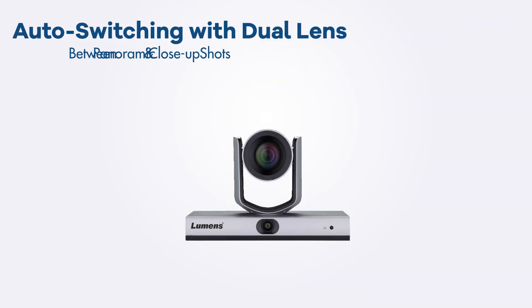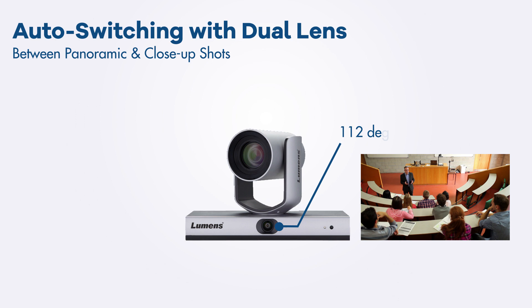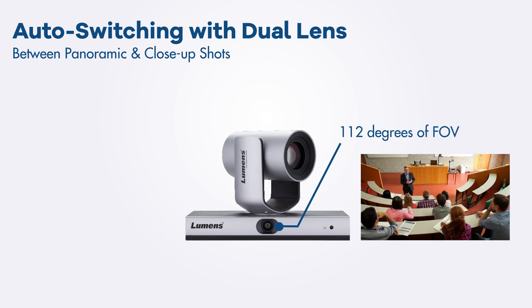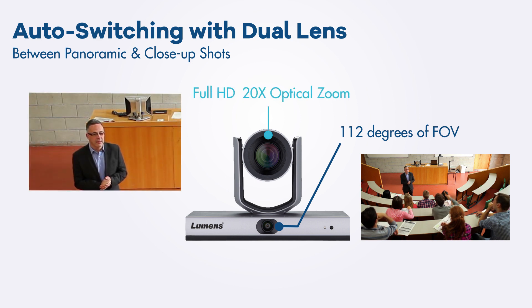The VCTR1 features a dual-lens camera with a 112-degree ultra-wide-angle field of view, capable of taking panoramic views of the classroom. While tracking, the dual cameras switch intelligently between panoramic shots and close-up shots to present students with the best view.